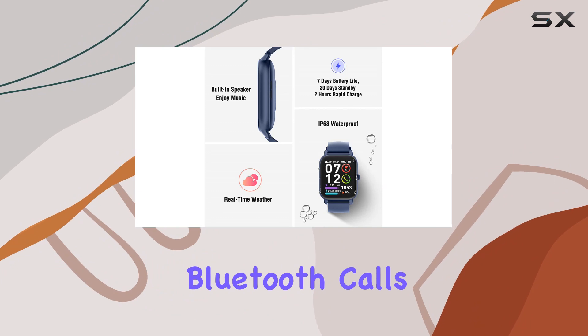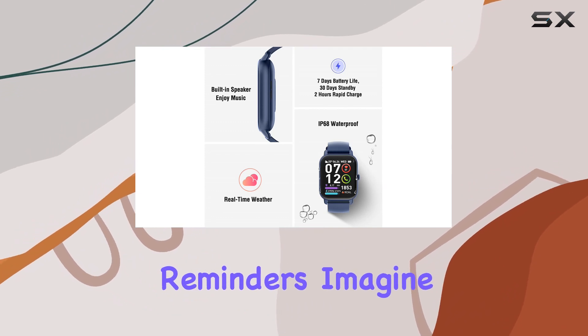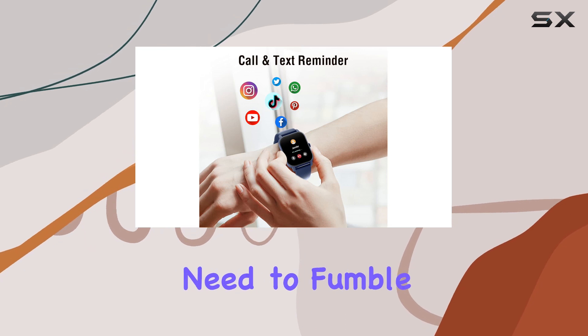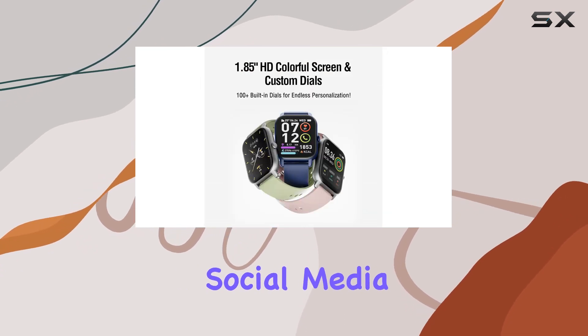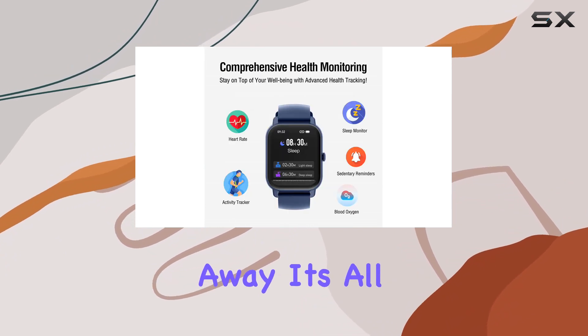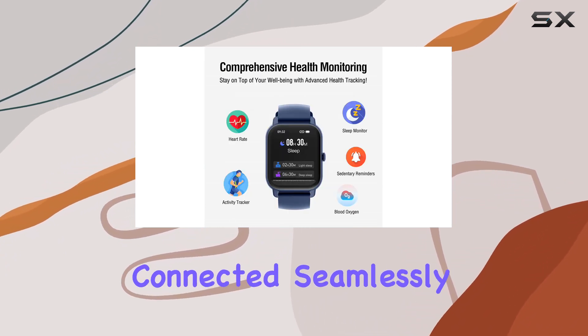One standout feature is the Bluetooth calls and notification reminders. Imagine effortlessly answering calls directly from your wrist — no need to fumble for your phone. Social media notifications, texts, and calls — everything is right there, just a wrist raise away. It's all about staying connected seamlessly.